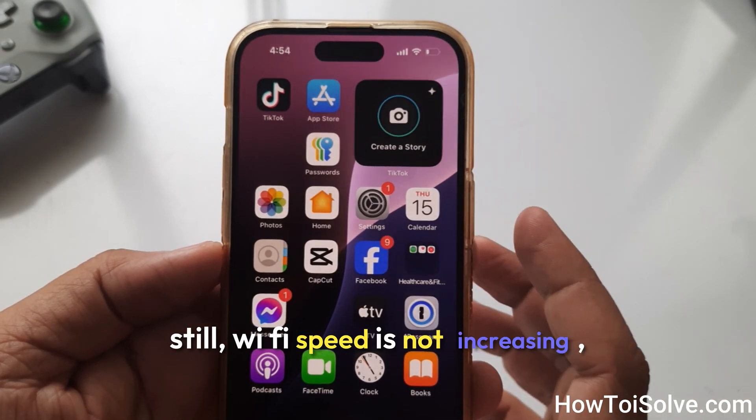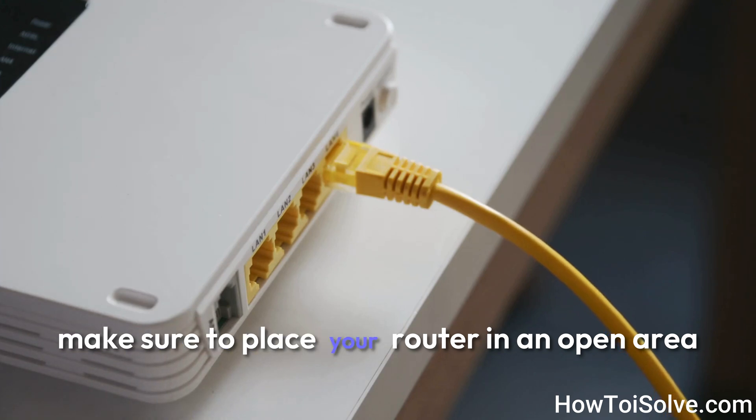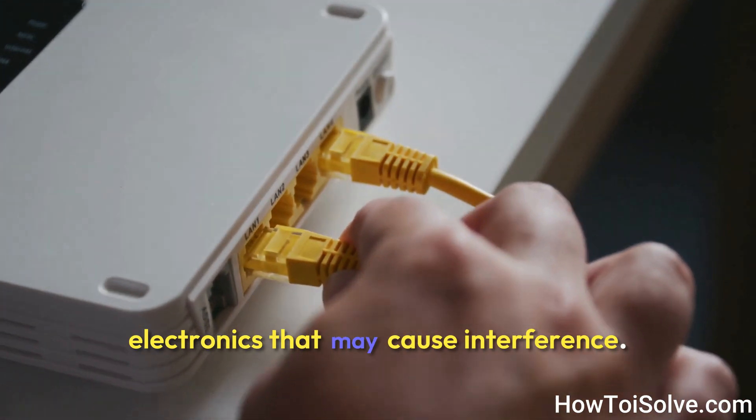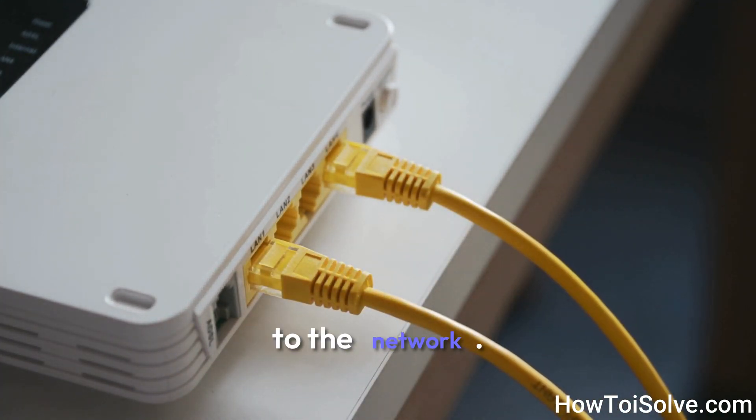If Wi-Fi speed is still not increasing, you should check for interference. Make sure to place your router in an open area away from other electronics that may cause interference. Also, avoid connecting too many devices to the network.